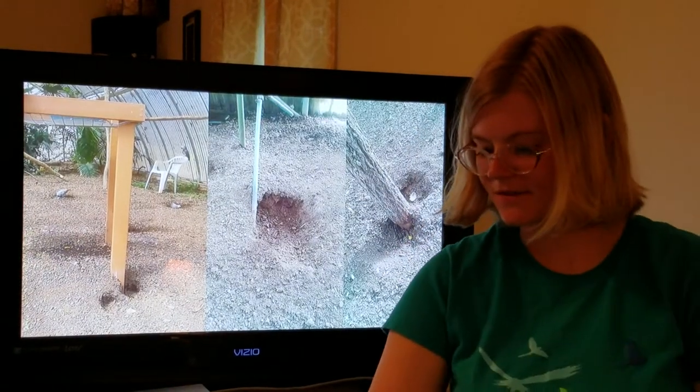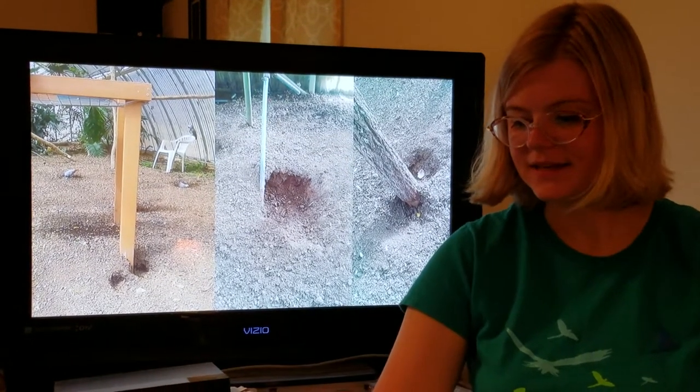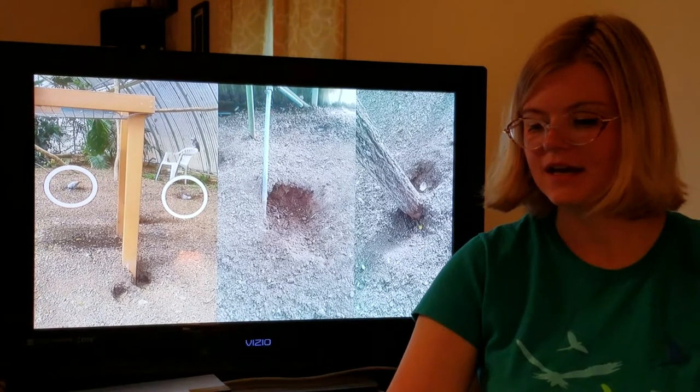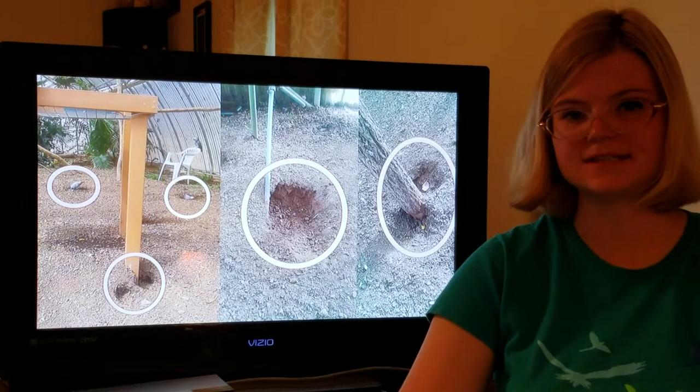I was also interested to see the hole digging behavior of the parrots. These parrots would dig holes in the floor of the sanctuary — you can see that the parrots are digging holes here, and there are quite a few holes that had previously been dug.